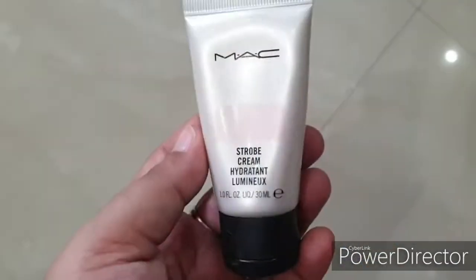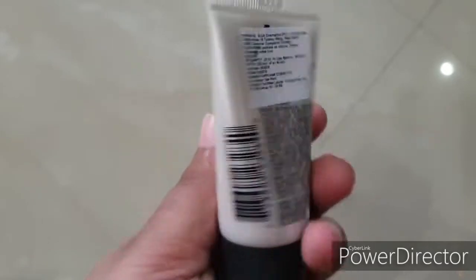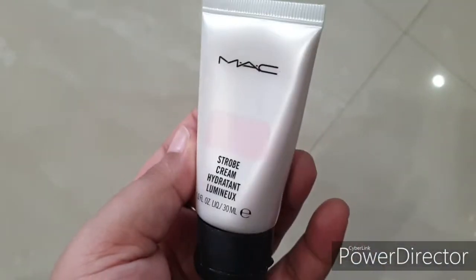Make sure you invest in a good brand of strobe cream. I've covered strobe cream on my channel — you can check it out there. You'll see how natural it looks. Instead of going for foundation and concealer, if you like a dewy look, you can mix the strobe cream into your moisturizer and apply it for a very natural finish.